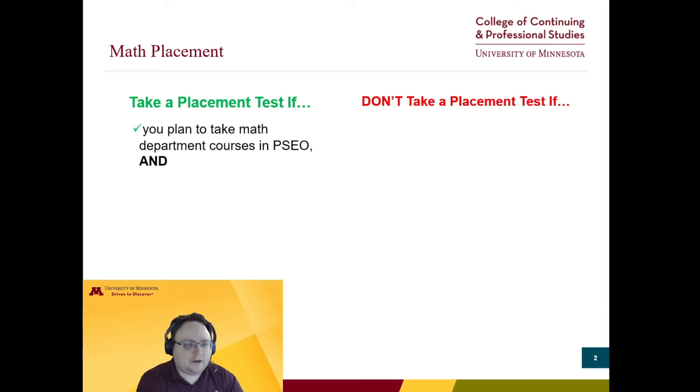Let's start with math. Students must take a math placement test if you plan to take math department courses in PSEO, such as algebra, pre-calculus, or calculus one, and if you have not earned any prior college math credit.